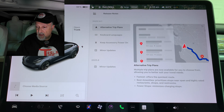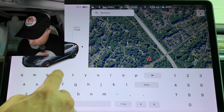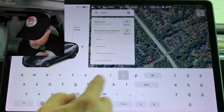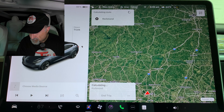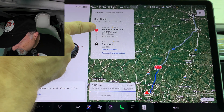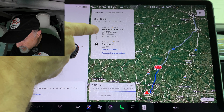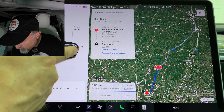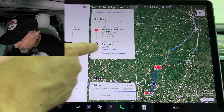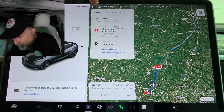Let me quickly go into navigation right now. I want to go to Richmond, Virginia, for example, and let's see what it suggests. It shows that it suggests stopping in Henderson, North Carolina for a Supercharger stop. It's going to be at 25% state of charge and it's only going to need about eight minutes, and then we arrive at Richmond with 10%. You can also set the arrival energy or remove the charging stops. This gives us the Fastest option here.